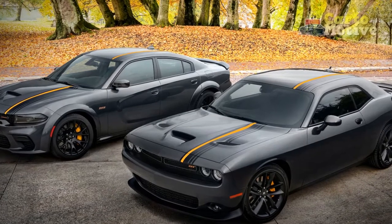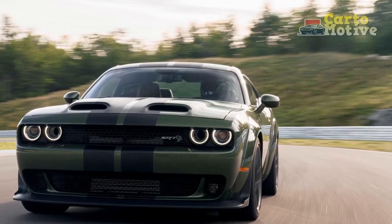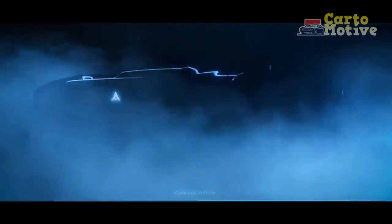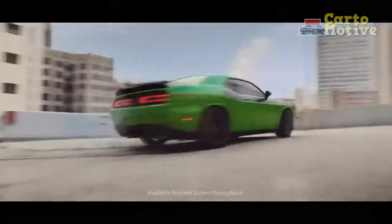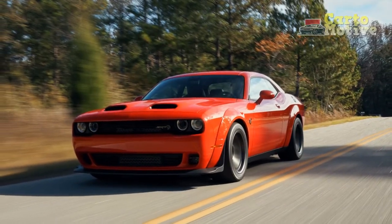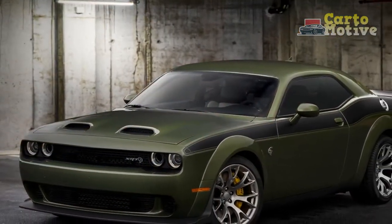Our tester was equipped with the Hemi Orange Package, a $1,500 option, bringing our car's as-tested price to $63,500. The obvious bits include distinctive black and orange striping, but it also equips carbon black Warp Speed wheels and limits your paint choices to Pitch Black, Granite, Smoke Show, Triple Nickel, and White Knuckle to best show off the stripes. The package includes orange brake calipers, 392 badges on the fenders, orange Hemi badges, and an orange-trimmed R/T grille badge.